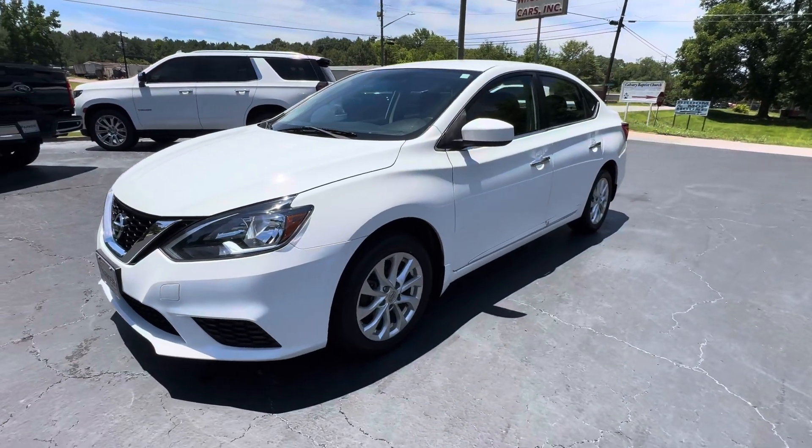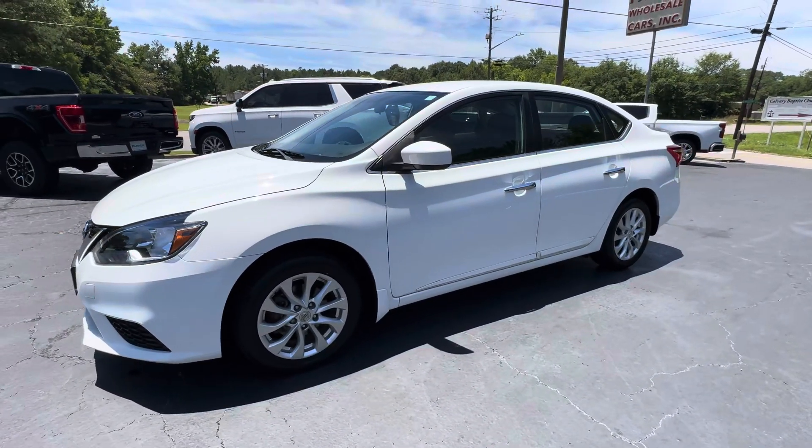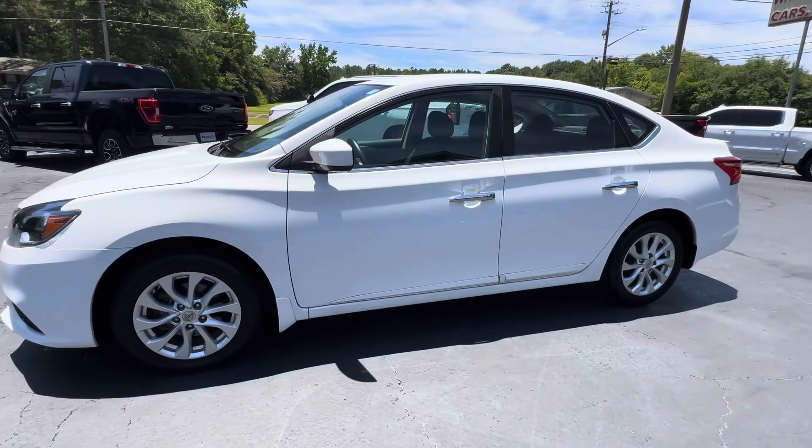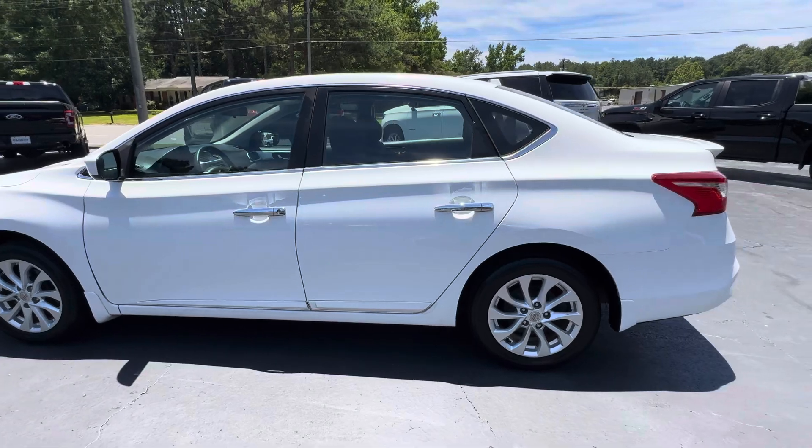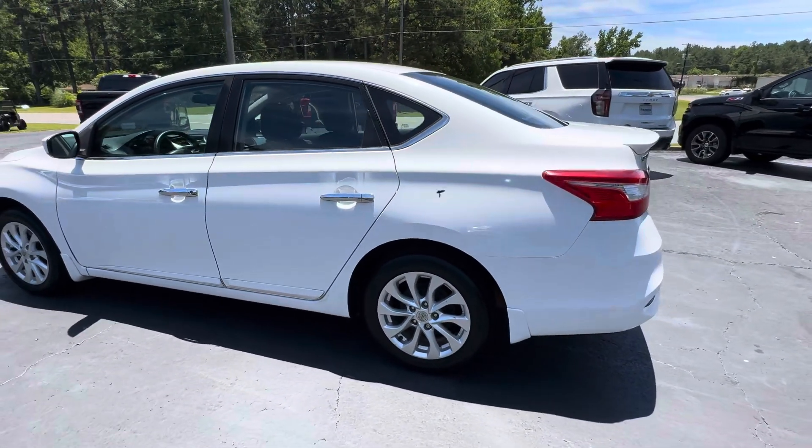This is Jeff with Parker Wholesale Cars in Tallahassee, Alabama. Today I'd like to show you a really cute little car that's easy on the budget. Check out this 2017 Nissan Sentra S.